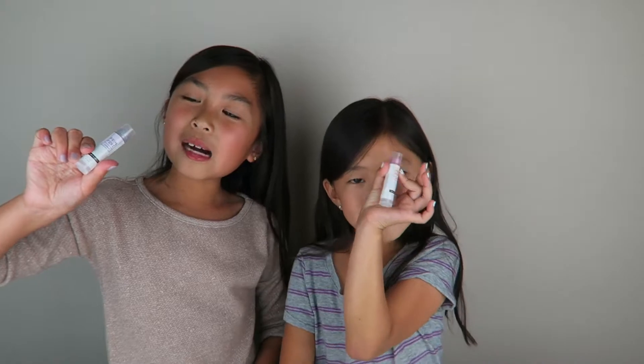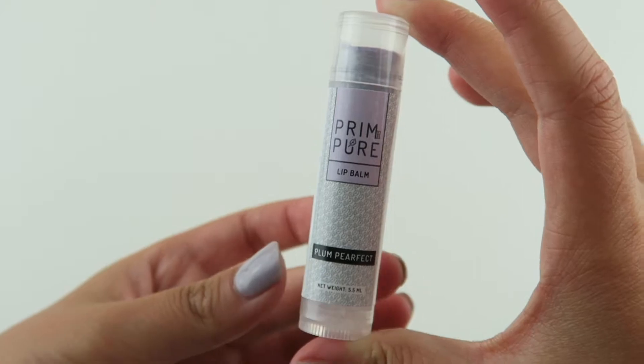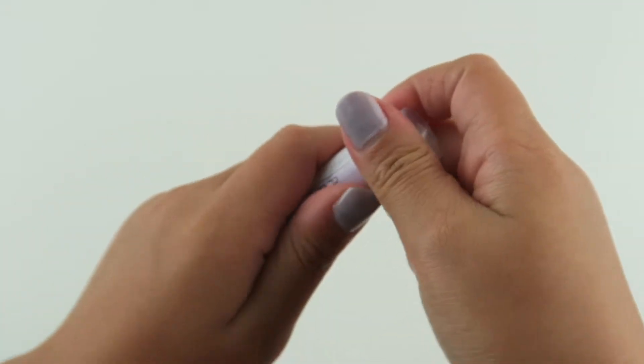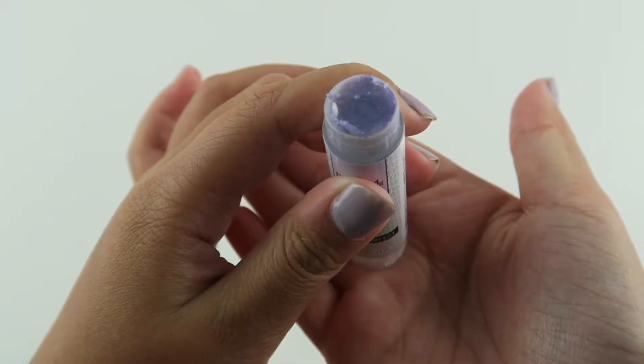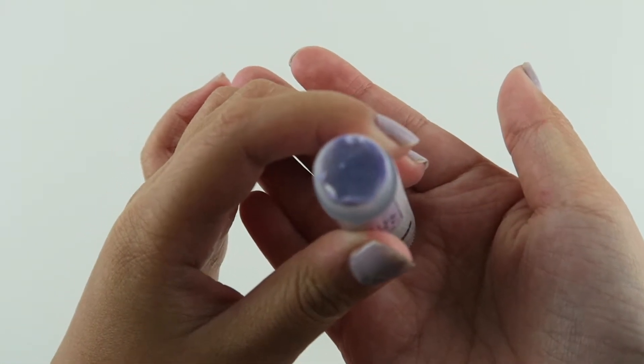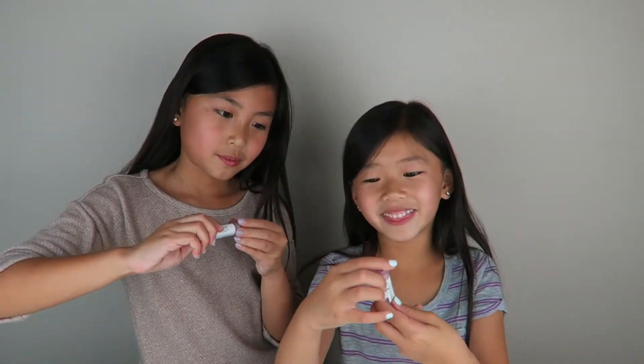So the next item we have are lip balms. Mine is Plum Perfect — it's purple. It actually smells kind of like soap, but it smells like a good soap. It kind of smells like our Play-Doh soap. So the next one is called Candy Kiss.